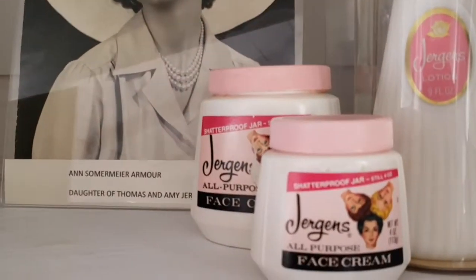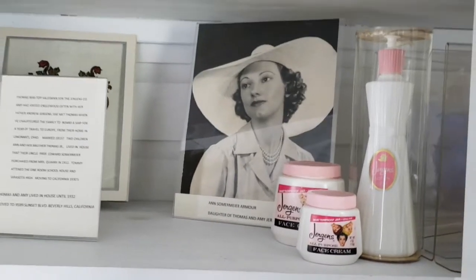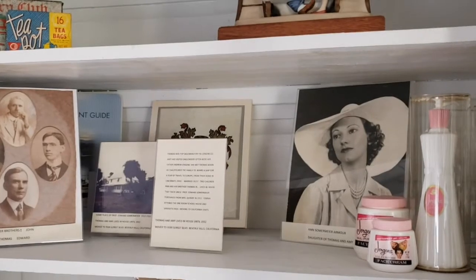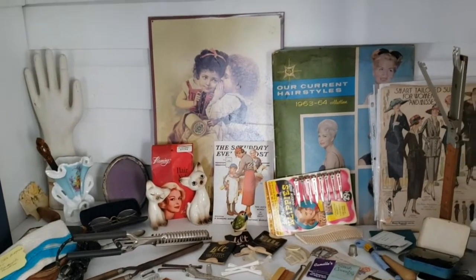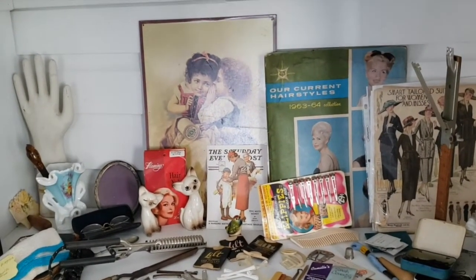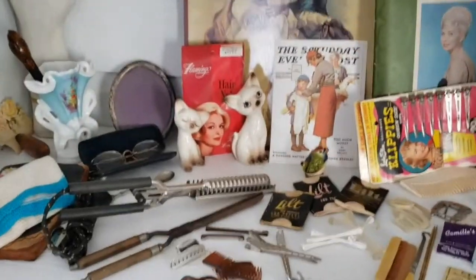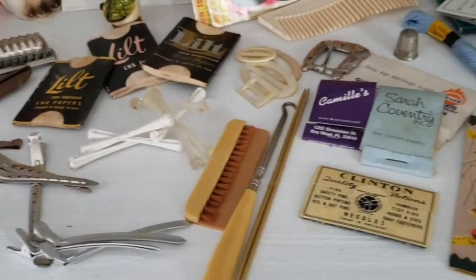We have some Juergens lotion — all the ladies loved it because it smelled like roses. The next shelf down is my family's paraphernalia, all kinds of stuff. It's not organized yet, but it's stuff from our past.